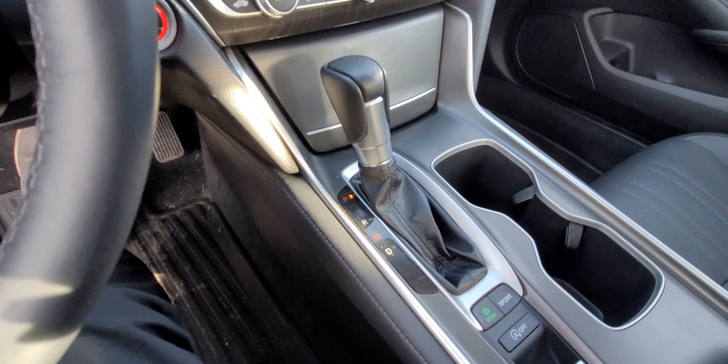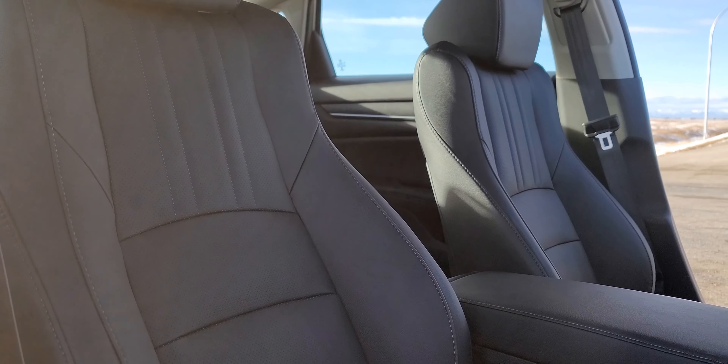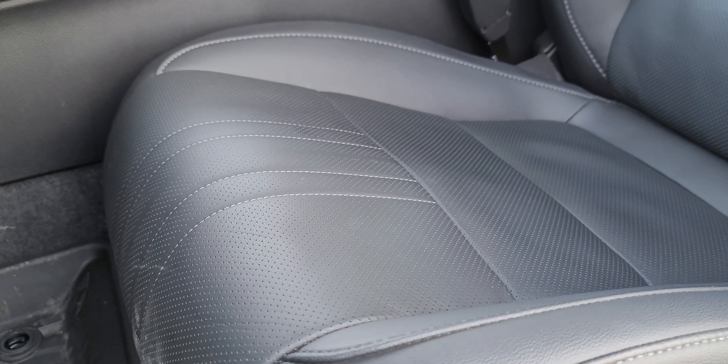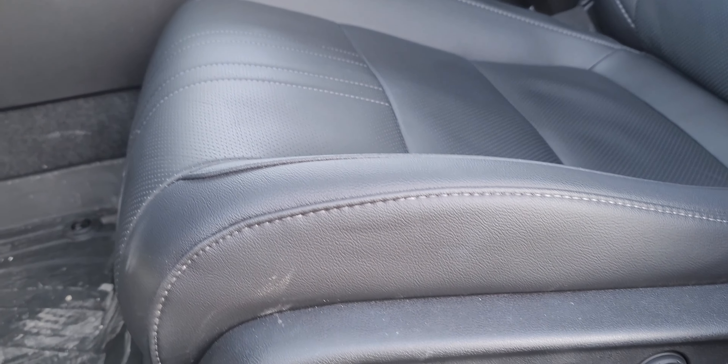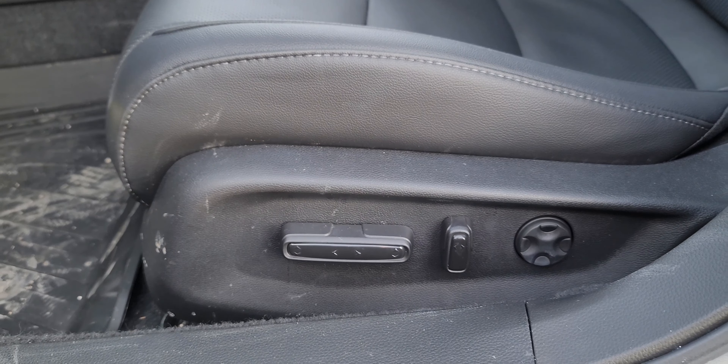Even where your knees rest there's nice leather-stitched padding. The seating is great with comfortable cushioning — these seats feel soft enough for long road trips. They're nicely wrapped in leather and stitched as well. The driver's seat has a 12-way power adjustment, which I believe is now standard for the new model year, while the passenger gets four-way power on the upper trim.